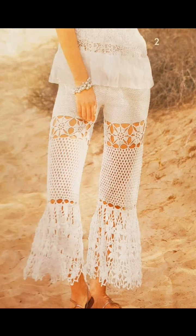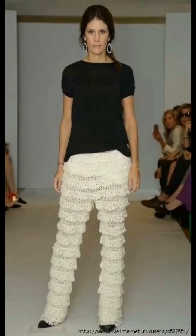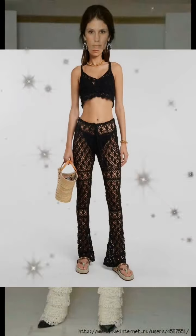This one is a lovely bell-bottom design made with some different motif stitch patterns. This pants design features some ruffles going up and down the legs — very beautiful.